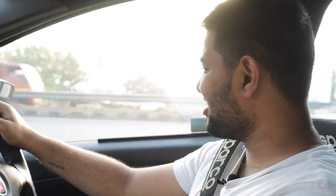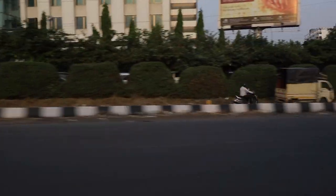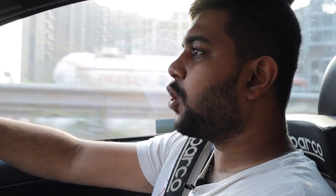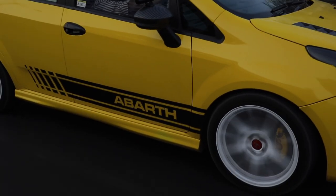Jesus Christ, that is loud! Apart from all of that, there is nothing really to fault here. When the Abarth Punto came out in 2015–16, it was a proper hot hatch — it handled well, it had a great amount of power, it was a no-nonsense, proper fast hatchback. And giving it more power means you're just going to have more fun. I really can't think of anything better than this in terms of having a hot hatch in India.